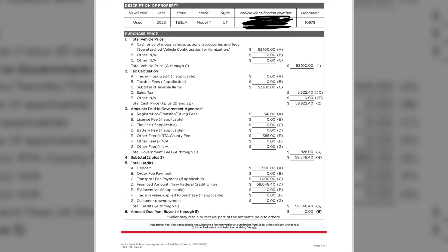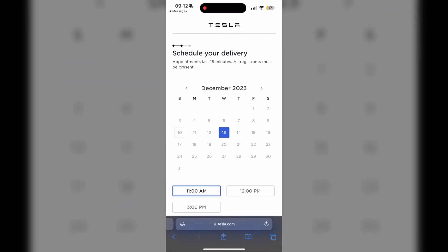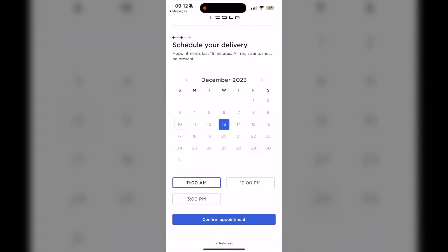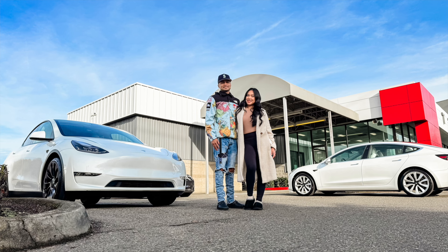On December 8th I got a text saying my vehicle was en route and would arrive on the 10th — pretty fast. On December 10th, when it arrived, they confirmed I was ready for delivery. I clicked the link and December 13th was the only available day, so I chose 11 a.m. On December 12th I got another text asking me to reply YES to confirm my Tesla Model Y delivery, and on December 13th we had our delivery day.